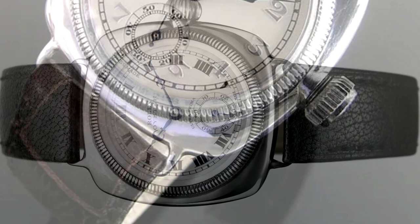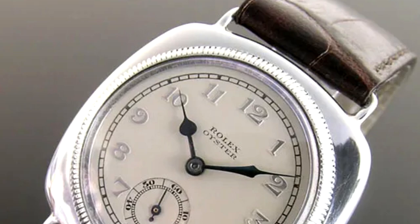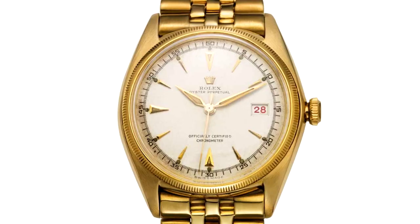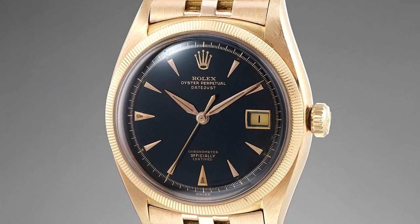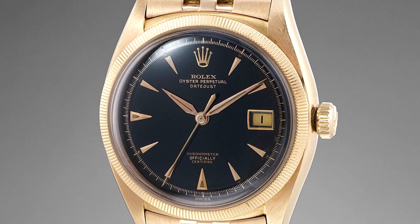The Datejust. The date mechanism was first used in watches in the early 20th century, although it took several hours to change the date wheel. Around midnight, the Datejust adjusts its date display almost instantly, an innovation that has proven popular with users ever since. It has gone through numerous changes throughout the years, yet it is still the same instantly recognizable watch. Many people believe the Datejust's fluted bezel and prominent date window magnifier are the most iconic characteristics of any watch ever made.